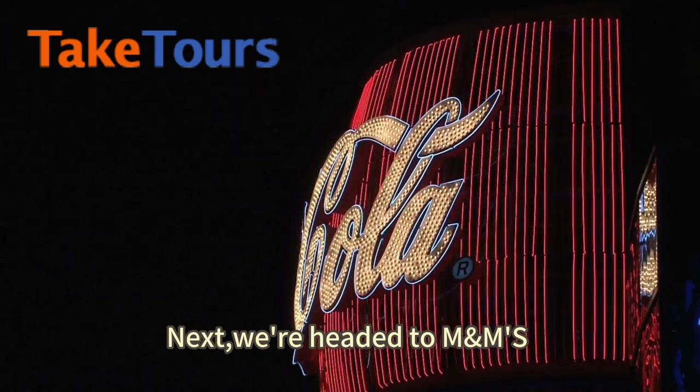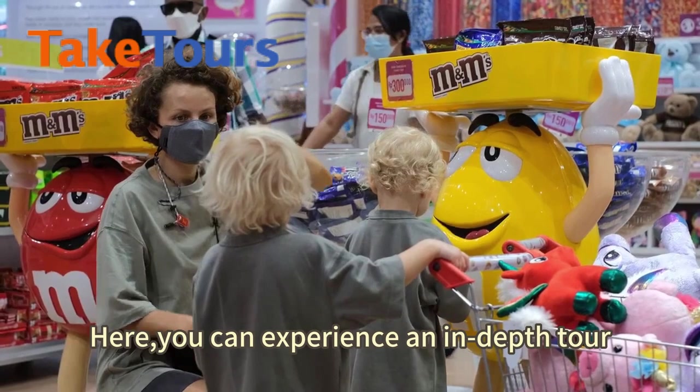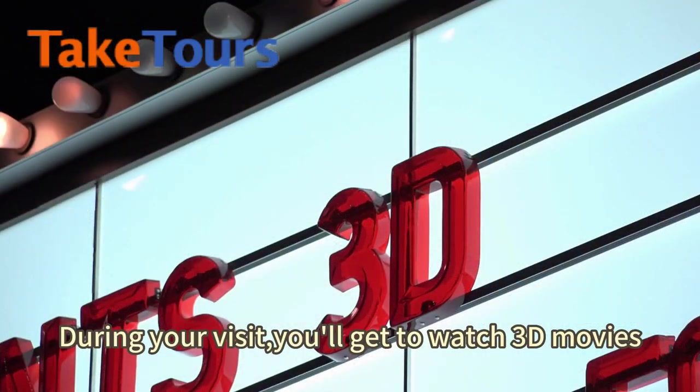Next, we're headed to M&M's Las Vegas and Coca-Cola Store Las Vegas. Here, you can experience an in-depth tour. During your visit, you'll get to watch 3D movies.